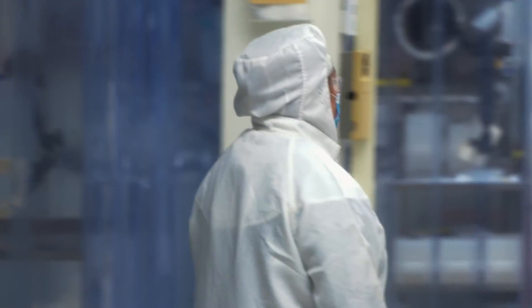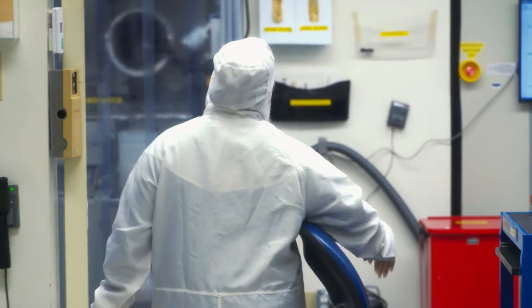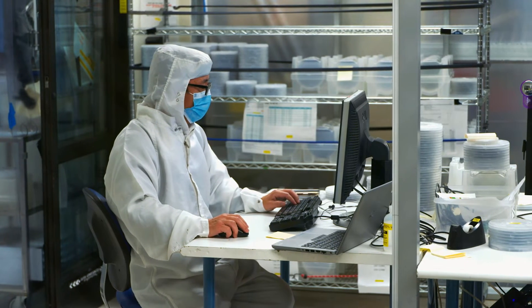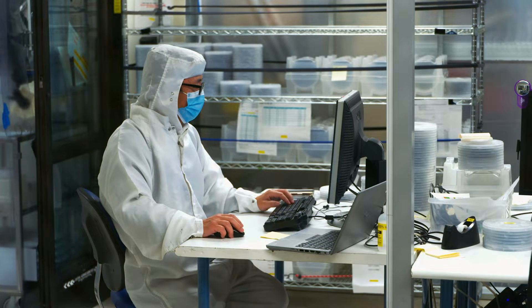What makes Spectrolab solar cells unique is that they're designed specifically for space — they have to be very light and very high efficiency, which is one reason we use the triple junction technology. Everyone in this area wears protective clean room garments. Our clothes, hair, and skin shed a lot of particles, and because our layers are so thin, one particle could cause significant damage to efficiency. We call the garments 'bunny suits' because we kind of look like rabbits in them, and they're a very important part of keeping our process clean.